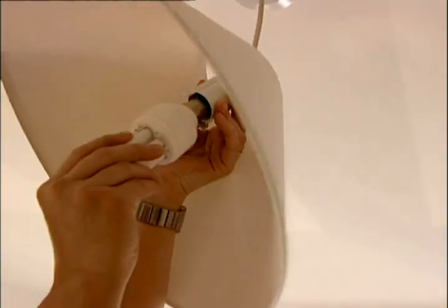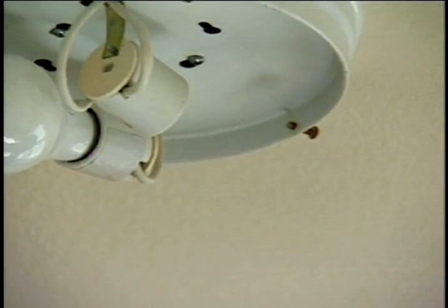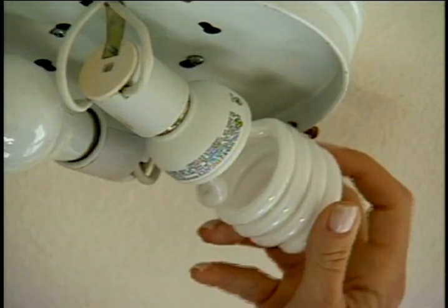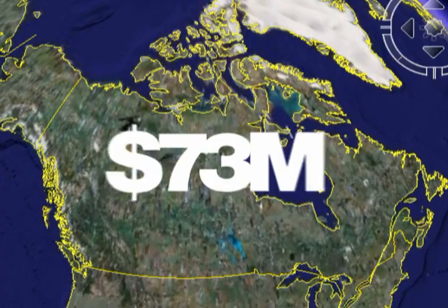With an average of 30 light fixtures in each of Canada's 12 million homes, replacing 60-watt incandescent bulbs with 15-watt CFLs could save Canadians $73 million a year in energy costs.